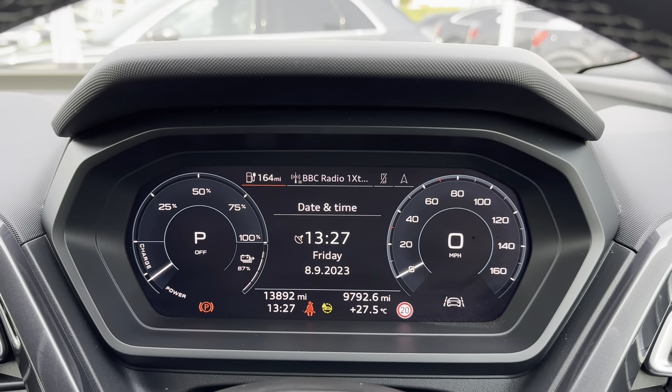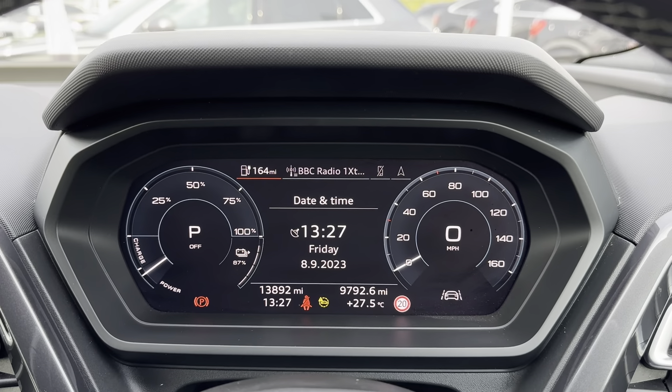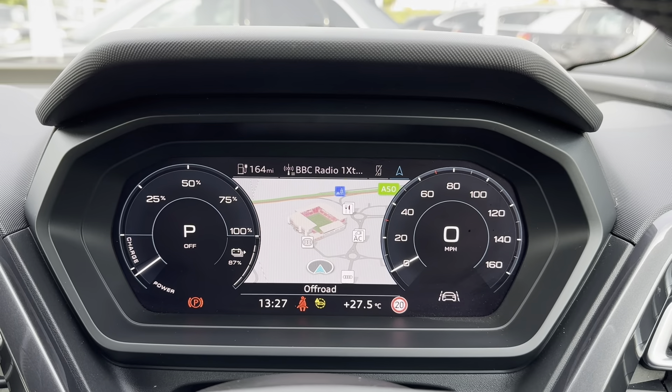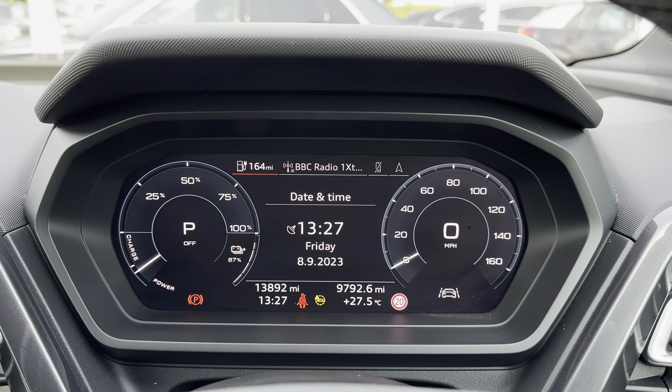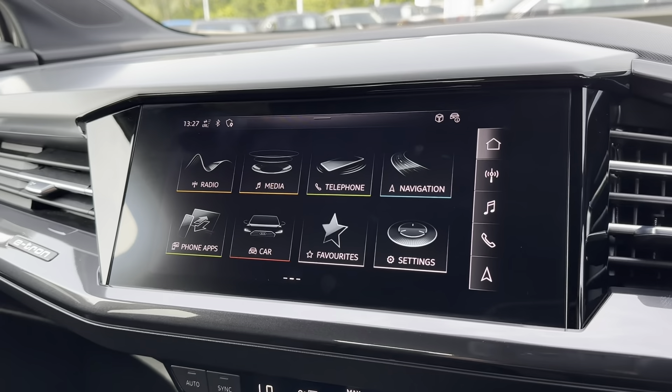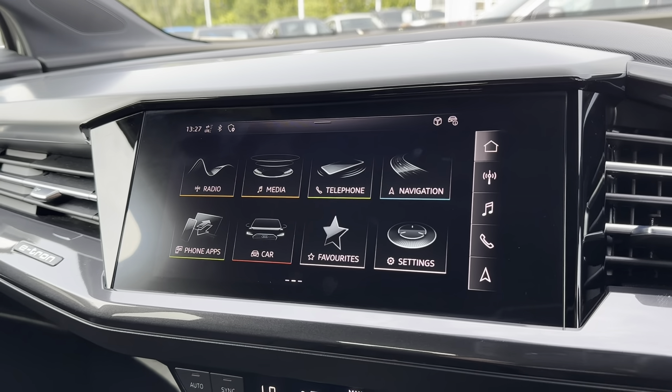Just above the steering wheel you have the driver's display, where any relevant information the driver needs to know is shown, such as the current mileage which is now at 13,892 miles. You can also use the buttons on the multi-function steering wheel to go through all the different options and choose the best one for you.